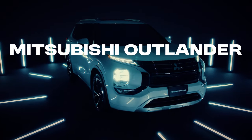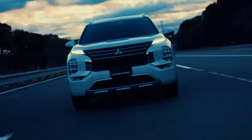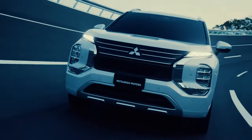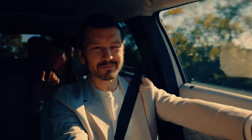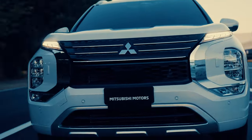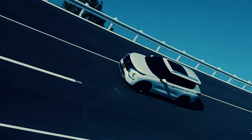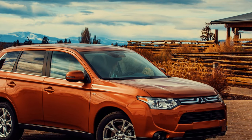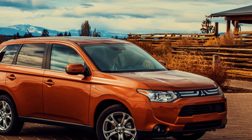The Mitsubishi Outlander, introduced in 2001, has been a versatile option in the crossover SUV market. Known for its spacious interior and available all-wheel drive, the Outlander has been a popular choice for families. However, the 2014 to 2018 models faced significant criticism for their CVT performance, with many owners reporting a jerky and unrefined driving experience.